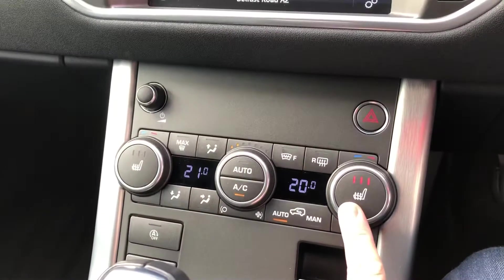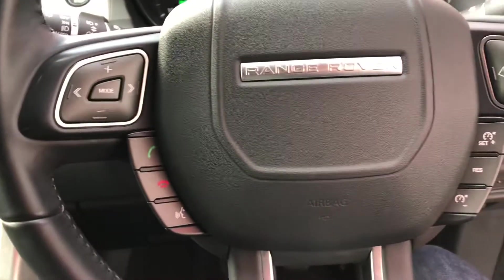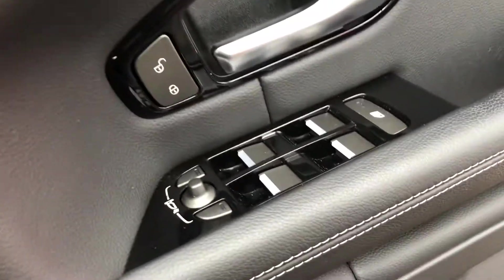Dual zone climate control, heated seat controls, 6-speed manual gearbox, your multi-function leather-bound steering wheel also offers cruise control, auto lights, auto wipers, 4 electric windows and electric folding mirrors too.